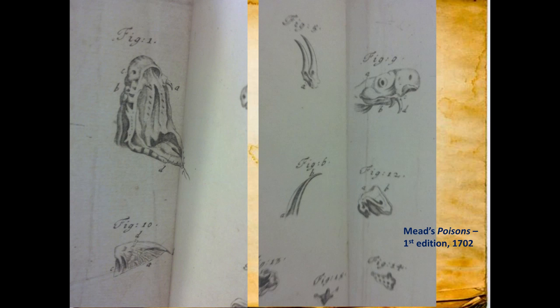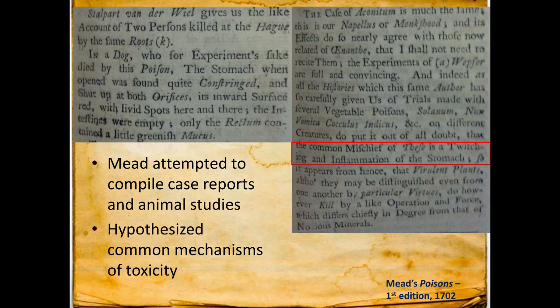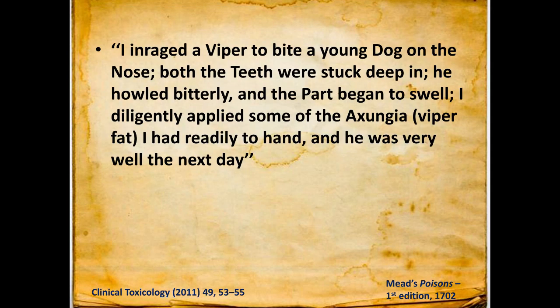Mead's book has all of these beautiful plates about viper envenomation and such. He would compile case reports and animal studies and hypothesize mechanisms of toxicity. For example, he'd look at a dog killed by a poison and a case of aconitum poisoning, and note it seems a lot like monkshood: 'the common mischief is a twitching and inflammation of the stomach.' He was at least looking for common toxidromes. He also did animal experiments in envenomation — he enraged a viper to bite a dog on the nose, diligently applied some of the viper fat, and the dog was very well the next day. Clearly supportive care. We'll come back to Mead's book.